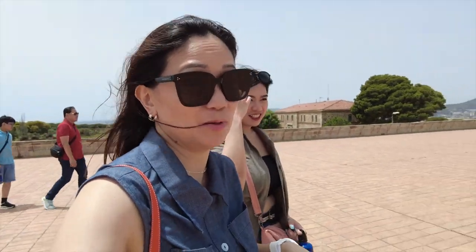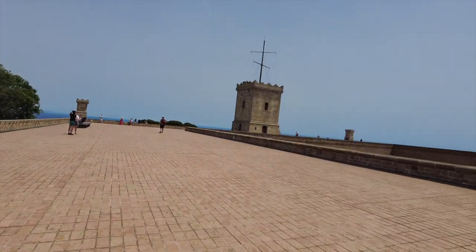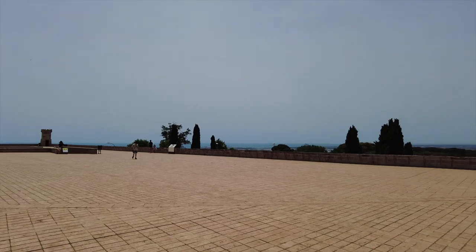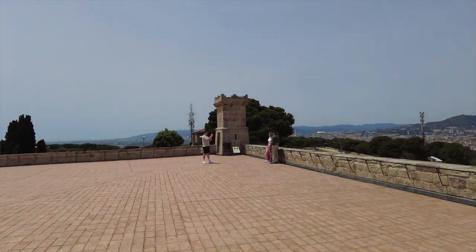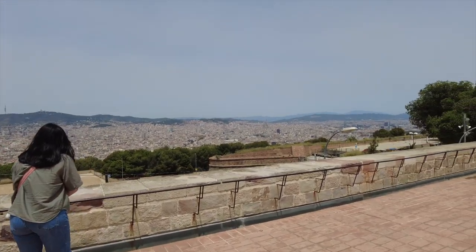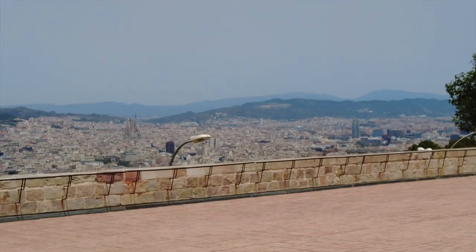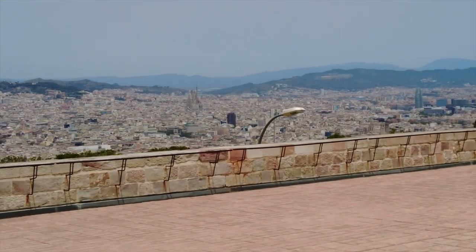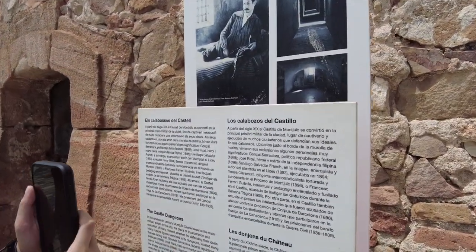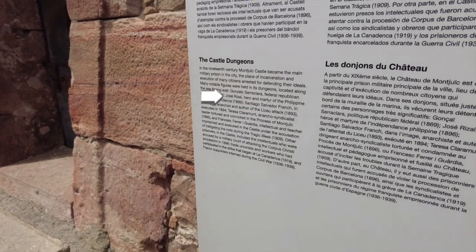I think this is already the topmost part of the castle. Let me show you the view. On this side is the city — oh, there's Sagrada Família! It's so small from here. Apparently this castle has significance to Filipinos because José Rizal was imprisoned here.